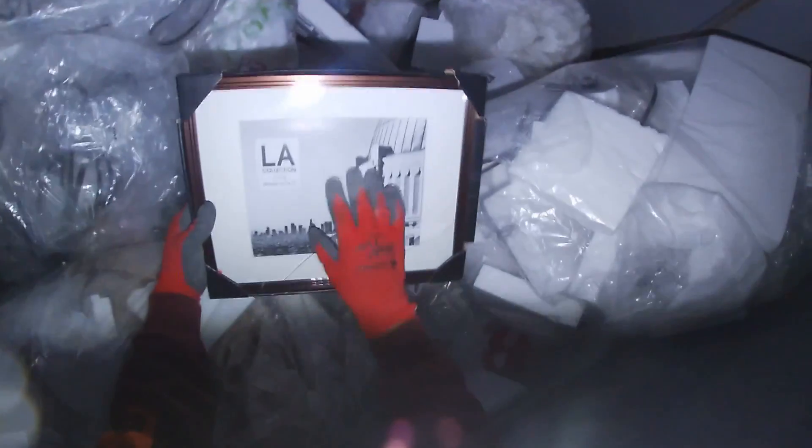Looks like there's a frame over here. Oh that's a nice little pretty frame, that's a nice frame. It's metal and all we gotta do is replace the glass. We'll definitely take that one.